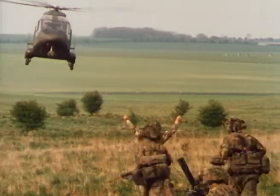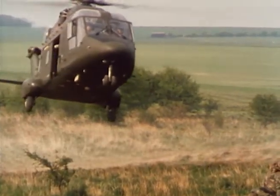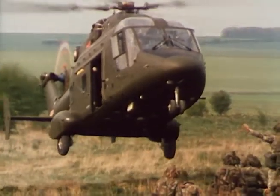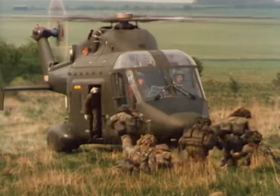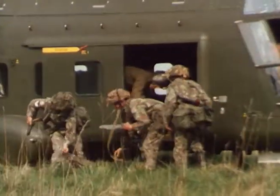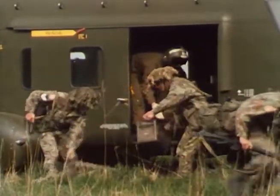The forward combat units must be kept well supplied with ammunition, fuel, rations, water and more ammunition with which to fight. The Westland 30 is an outstanding performer in this role, lifting up to 2,270 kilograms of stores, carried either internally or as an underslung load. In urgent and difficult situations, the resupply can be flown direct to the weapons in need.